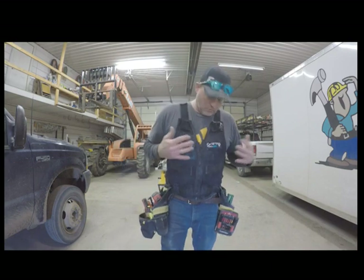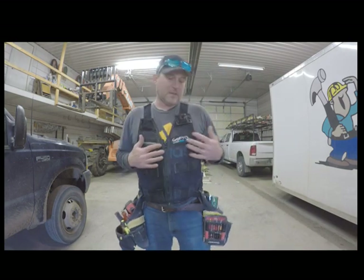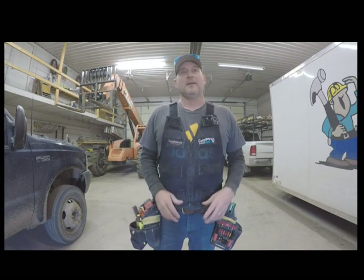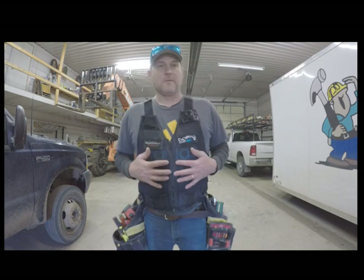Alright guys, so if you've watched any of my videos you've seen what I normally wear on a daily basis on the job site. Basically I only have two setups right now. I run this one for pretty much everything except roofing. We have just a simple pouch that we use for that. Nothing fancy — they get wore out too fast to try and invest any money in those.